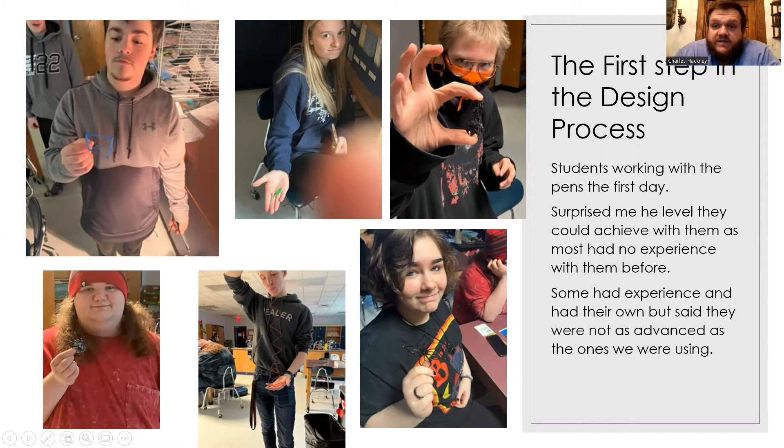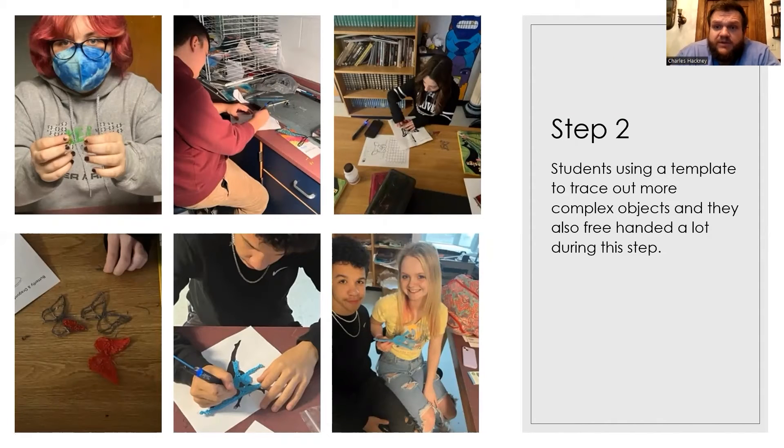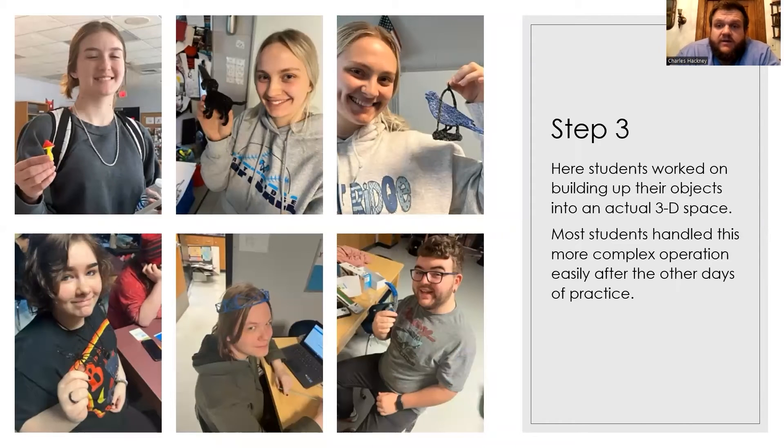Here is the first step in that process. They worked with the pens — this is first-day work — and it surprised me what they could achieve. They had no prior experience, though some had their own 3D pens, and they said these were more advanced and they could do a lot more. In step two, students used a template, tracing out objects they chose and had interest in. They also freehanded a lot — making their names or butterflies, which was really cool. In step three, I had them actually building objects in a 3D space. You can see one student with a mushroom, a dog with four legs in space, and a bird sitting on a kind of stoop — all built in 3D. Students didn't really think they could get to this level of complexity using art and technology.